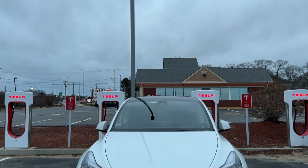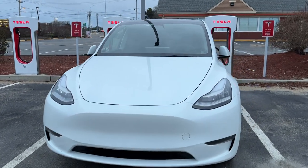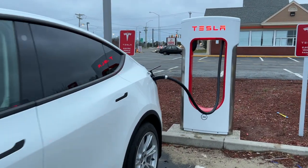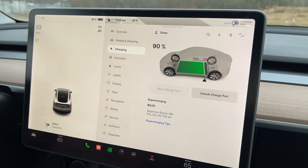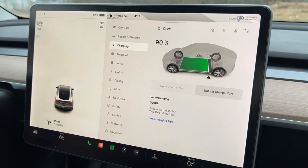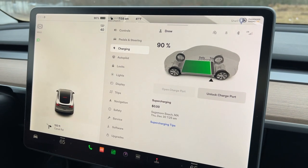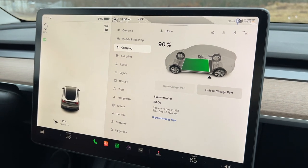It's always so nice when you're the only ones at the supercharger. We charged up to 90% so we'd have plenty for the weekend, since we still need to drive all the way to Woods Hole, which is 30 more minutes away, and then use the car on Martha's Vineyard. It's almost 8 o'clock and now we're heading over to Woods Hole.